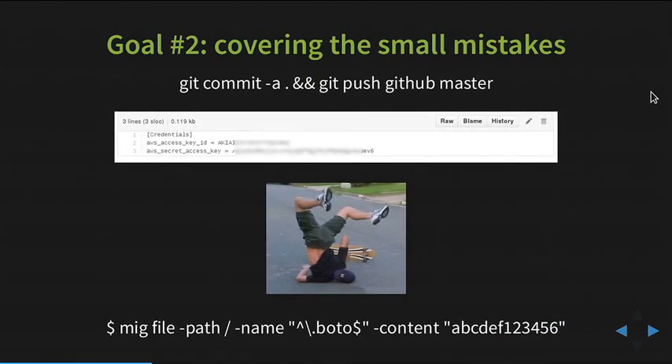The other goal — probably where MIG is most useful today — is covering small day-to-day mistakes. On any infrastructure, at some point someone will paste a private key, a password, or something, and it will leak. Suddenly you have to rotate that password across the entire infrastructure. A common example: you put your AWS keys on GitHub and suddenly everybody has access. Amazon will scan it and deactivate it, but if it's any other API, you'll probably get hacked before you notice. We use MIG to scan directories across the infrastructure for that particular secret string and find where it's used so we can change it.